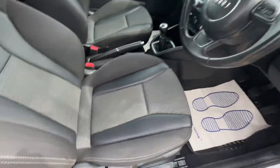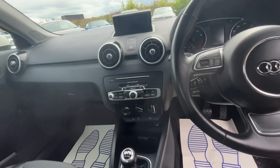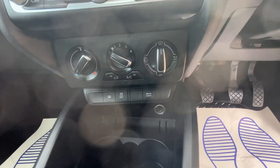Inside we've got lots of options on this one — lovely interior. This one's got cruise control, DAB radio, sat nav, telephone connectivity, and the Audi drive select as well.